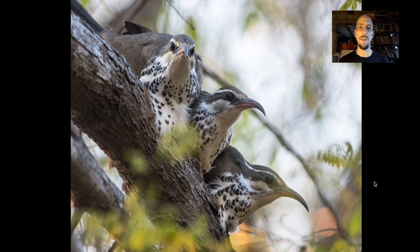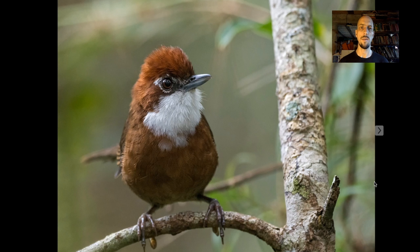Another endemic family is the Mesites. These guys are a bit of a taxonomic enigma — nobody's sure what they are or where they came from. They sort of look and act like rails, and they seem to be somewhat related to cranes. Just one of many weird and wonderful things in Madagascar.